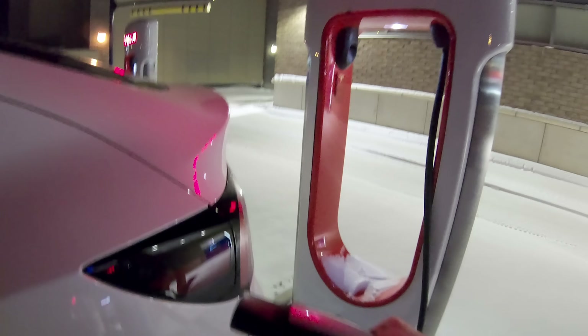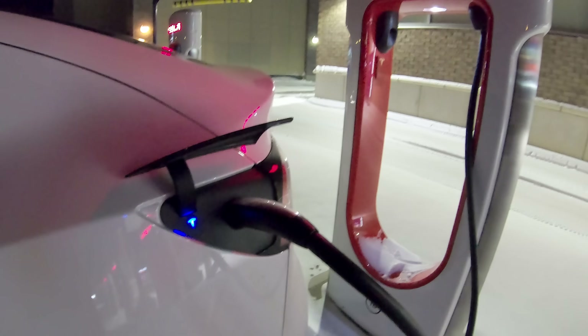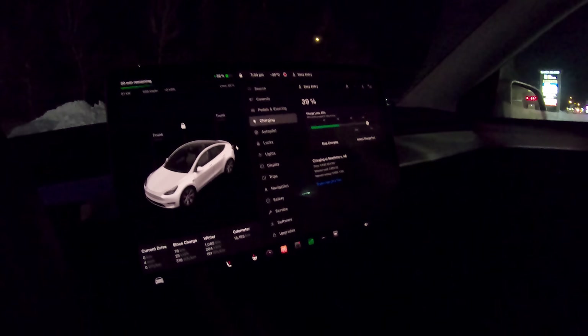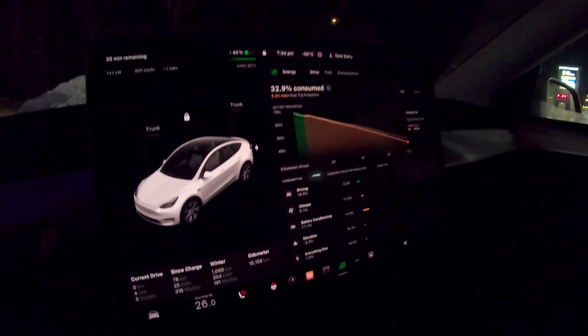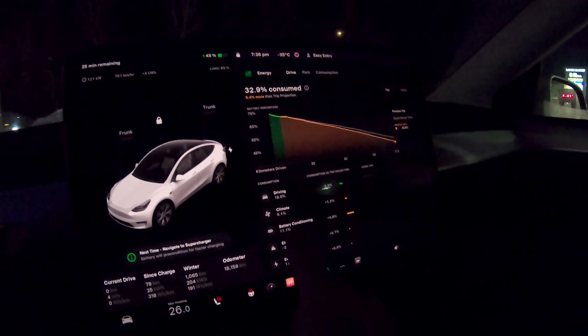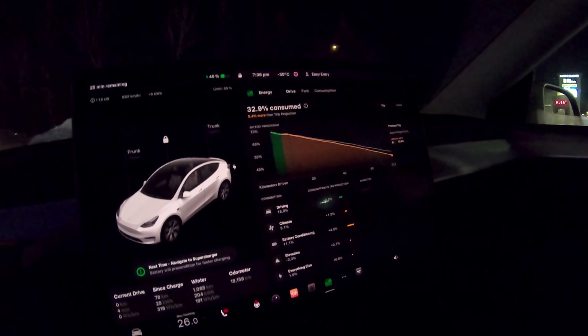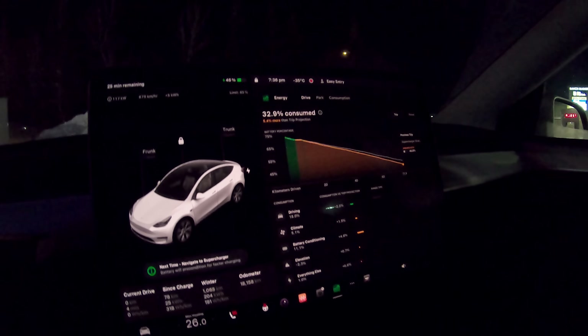That cable's a little stiff. Let's crank up the heat while we're plugged in, and we're starting at 140 kilowatts. Look at that - 18% driving, used 11% of the battery to condition the battery on the way here, and it's still reminding me. I guess at minus 38 it can't warm itself up enough despite using that much electricity - crazy.